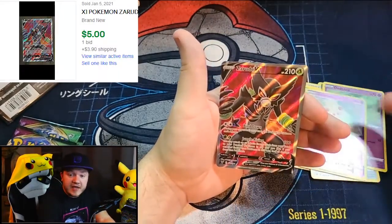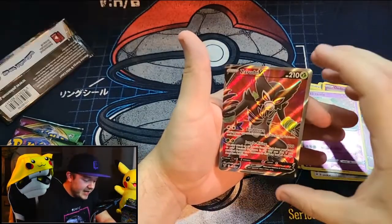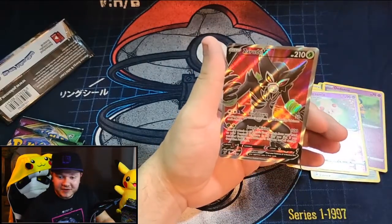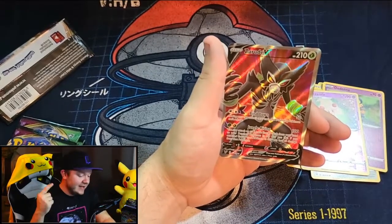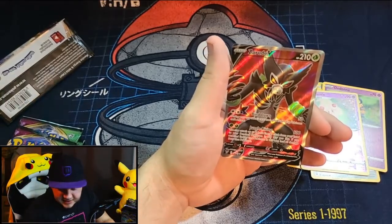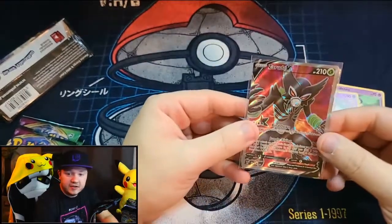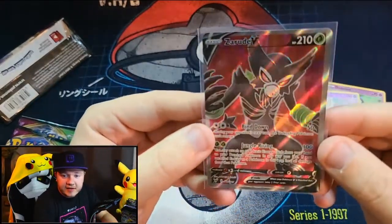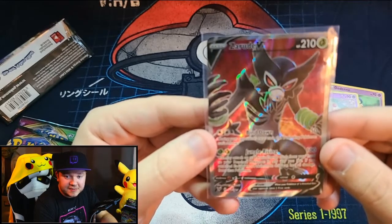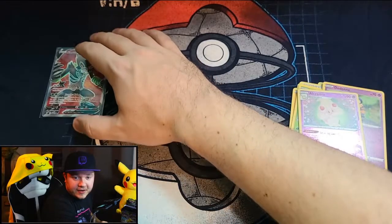Last but not least — Zarude V Full Art! Look at that, that is awesome. It is unfortunately quite off-center, but I don't have this card yet. That is super sick. I love just the colors on this card — the red, the black, the white, and the green. It's almost like Christmas colors. Zarude V Full Art. That is very cool.